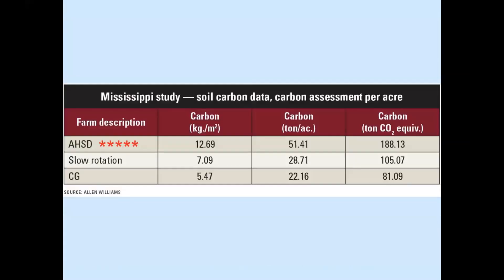Some data from Dr. Alan Williams from Mississippi shows that over about 10 years, his adaptive grazing system — high adaptive, high stocking density — versus continuous grazing: carbon per acre went from 22 tons for continuous grazing to 51 tons per acre. He more than doubled his soil carbon content just from this intensive kind of grazing.